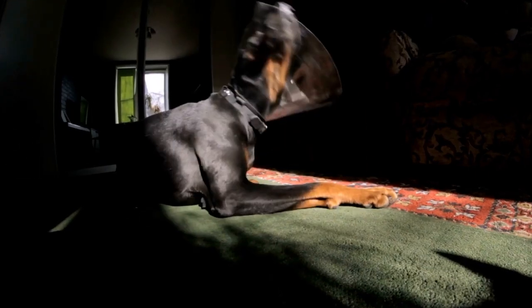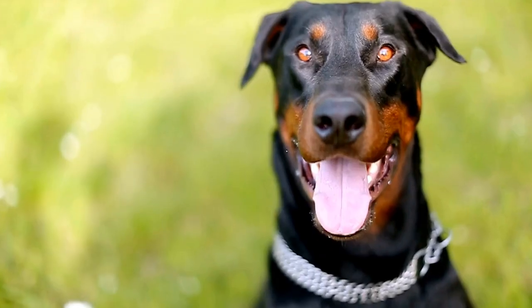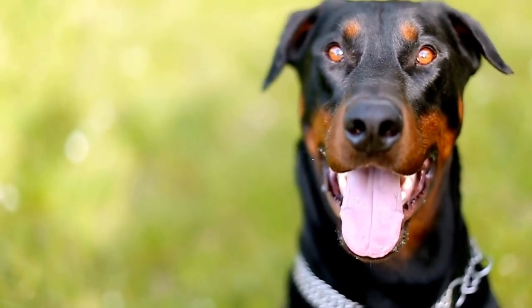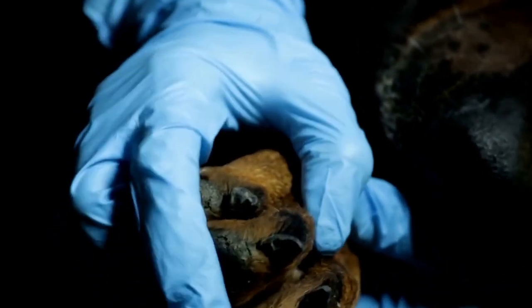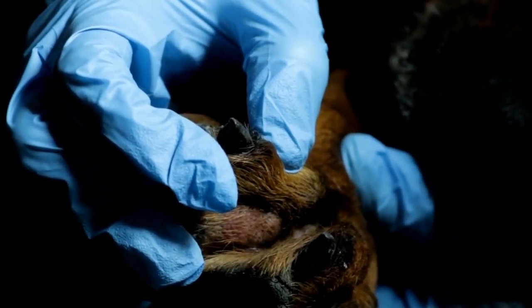A soft bristle brush or rubber curry brush is ideal for brushing the Doberman's coat. Brushing once or twice a week should be sufficient to keep their coat looking its best. This not only helps to remove loose hair, but also distributes the natural oils on their skin, which promotes a healthy coat.